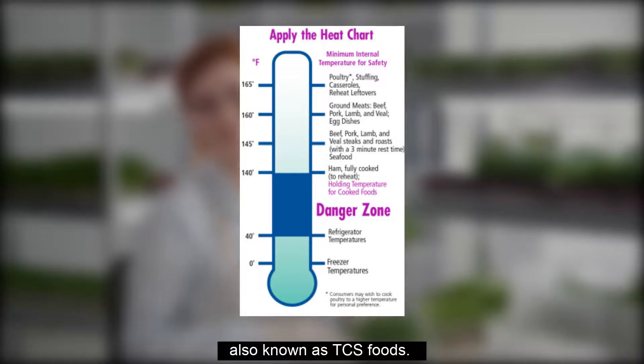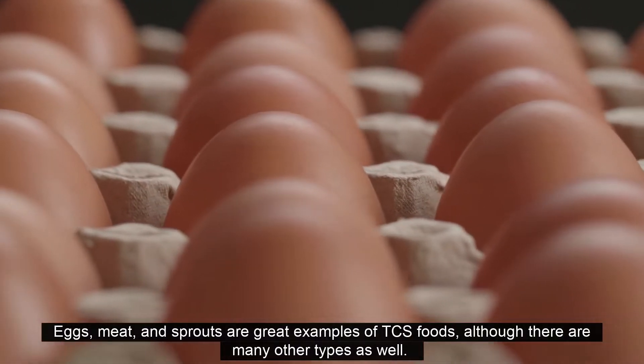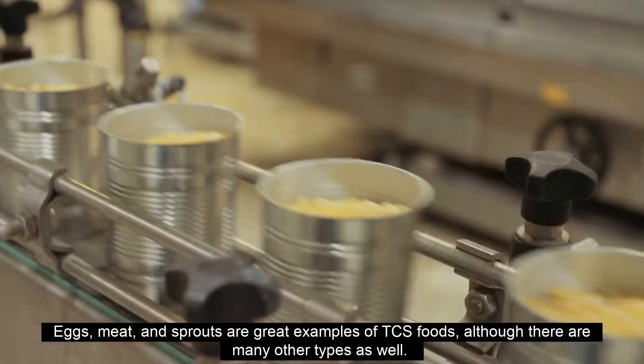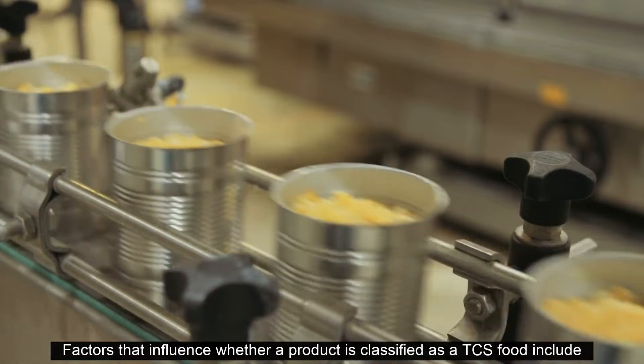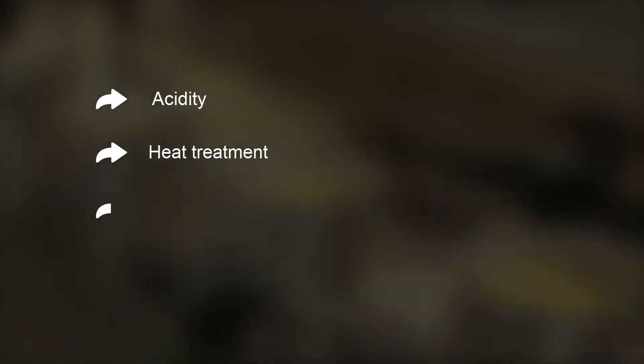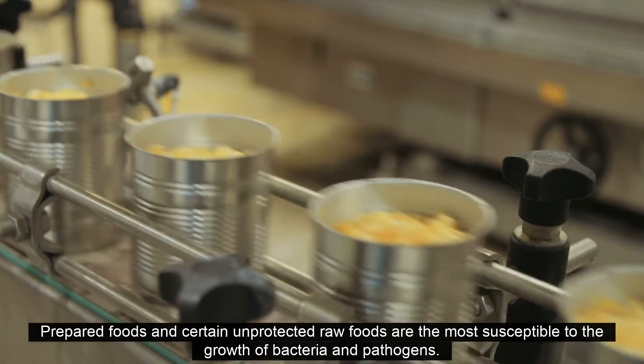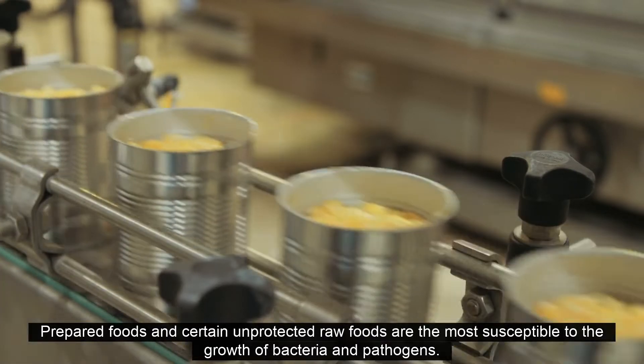The food safety danger zone is relevant to products that require time or temperature control for safety, also known as TCS foods. Eggs, meat, and sprouts are great examples of TCS foods, although there are many other types as well. Factors that influence whether a product is classified as a TCS food include acidity, heat treatment, water activity, and packaging.